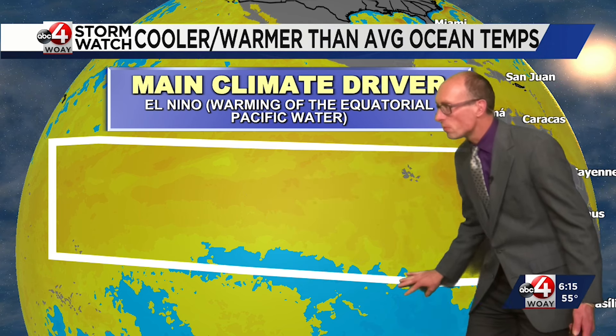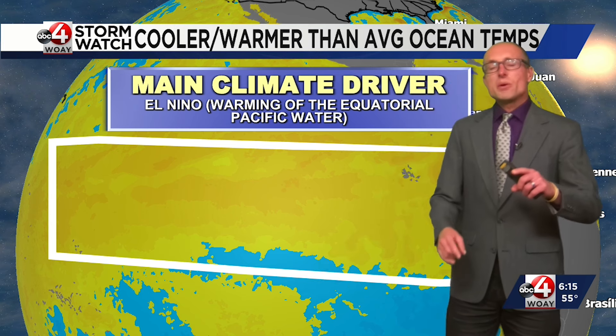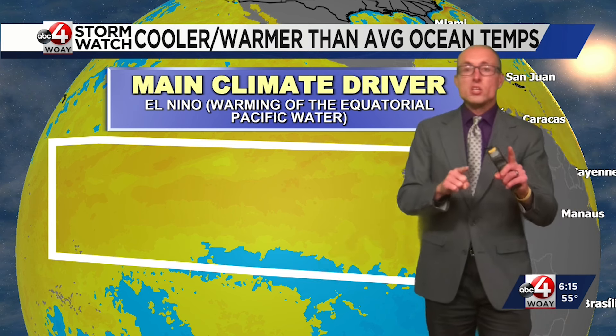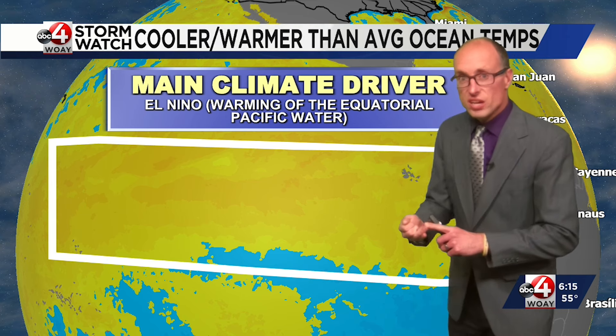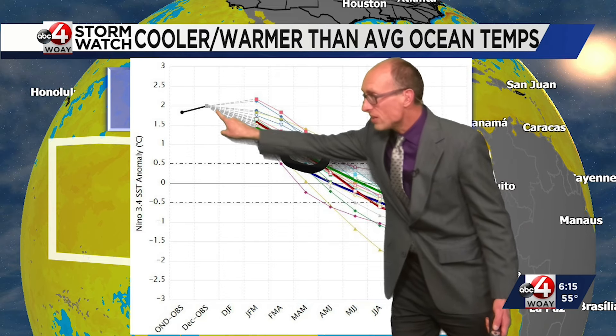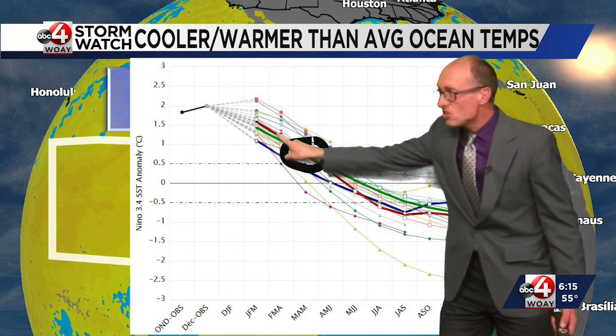If you see some darker blue shades, El Niño is starting to fade. We reached a strong El Niño during the peak of the event in December and January, but now we're starting to see some cooler anomalies take over. We were right there at that peak, 2 degrees Celsius above average.